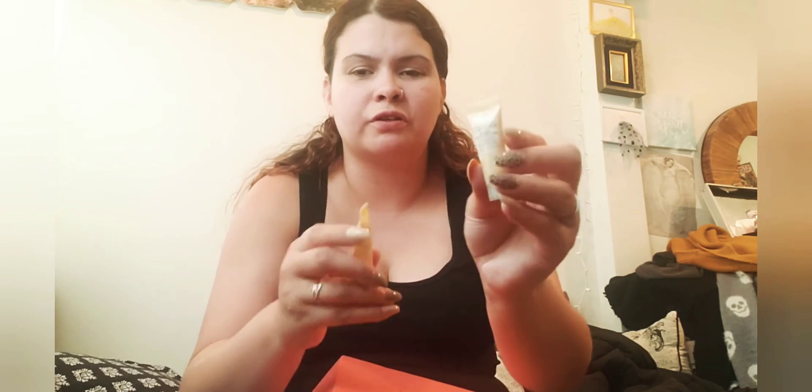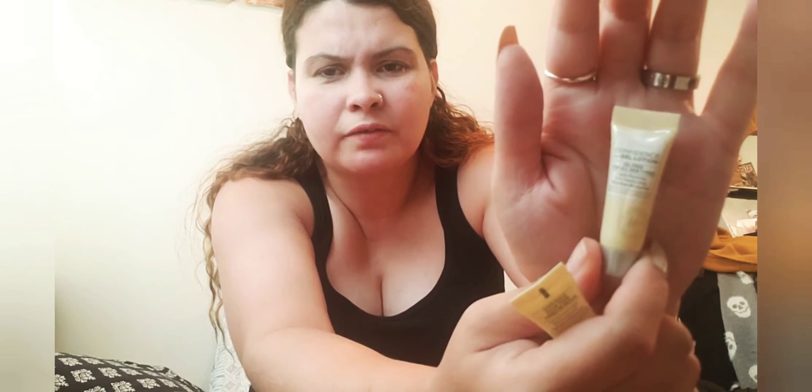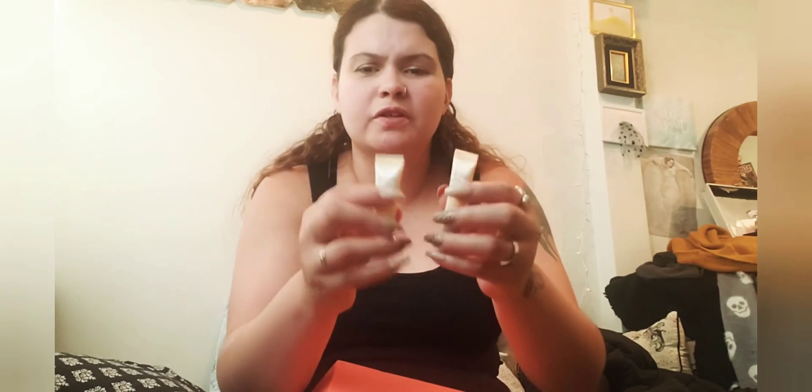The next item is these two add-ons. I got the IT Cosmetics Confidence in a Gel Lotion — oil-free for all skin types, 72 hours of hydration. I also got this in my regular Ipsy Glam Bag this month, so I got three of these. I've tried the cream version of this and it does work well. These were $3 each.